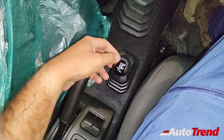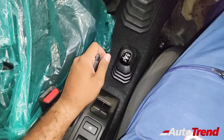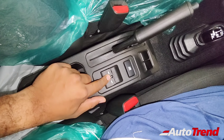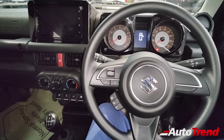Standard features include a five-speed manual transmission and a manual differential lock gear selector for two-wheel drive high, four-wheel drive high, and four-wheel drive low — a standard feature across all variants of the Jimny. You also get rear power windows located between the front passengers.